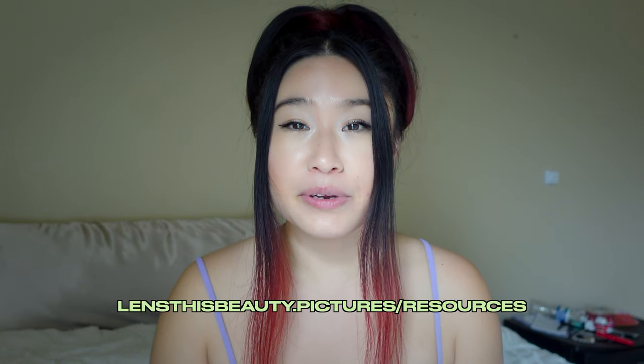Now that you know a little bit about lenses, I hope this saves your wallet. I encourage you to keep shooting. I have similar resources — just go to lensesbeauty.pictures/resources. And don't forget: when you like, share, and subscribe, it really does help the algorithm, but most importantly it helps people like you find people like me. Until next time!